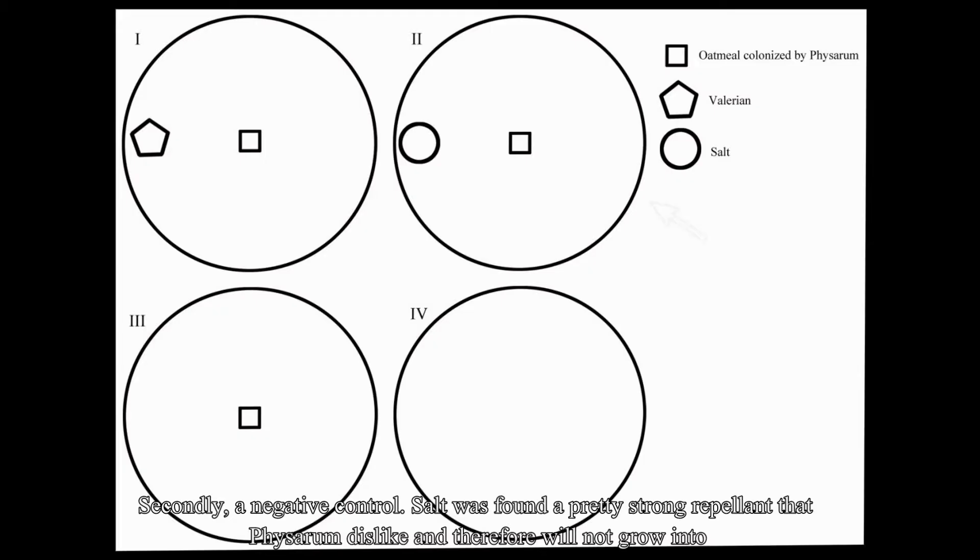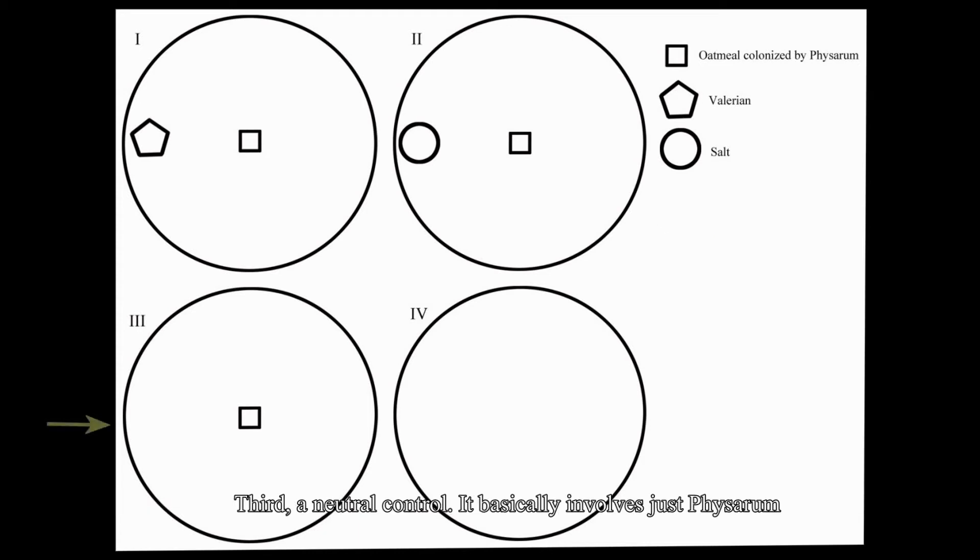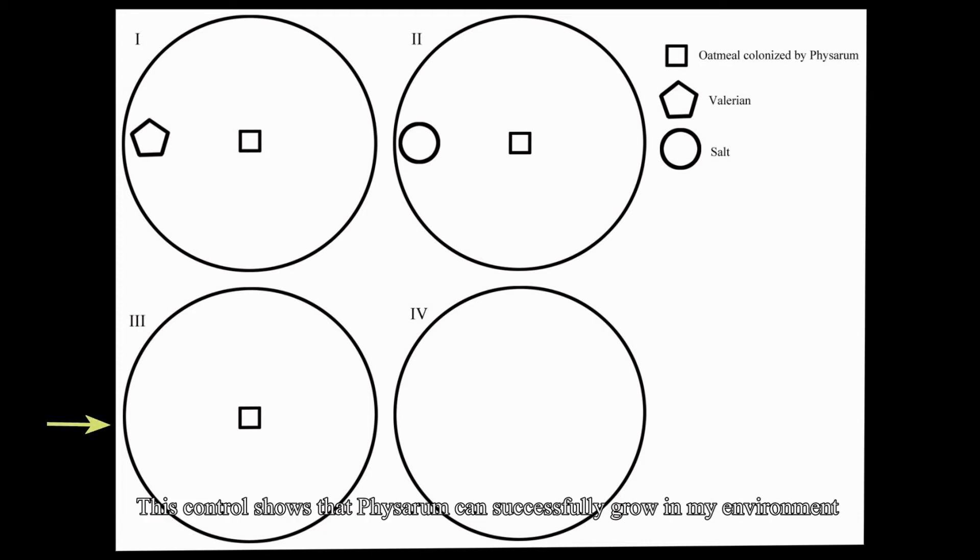Second, a negative control. Salt was found to be a strong repellent that Physarum dislikes and will not grow into. This control shows that in my lab environment, Physarum can be successfully repelled. Third, a neutral control, which basically involves just Physarum, showing that it can successfully grow in my environment.